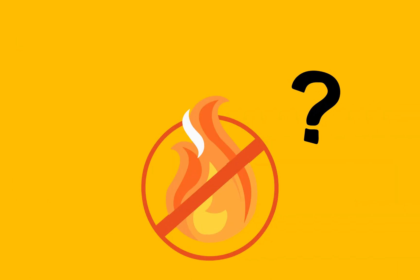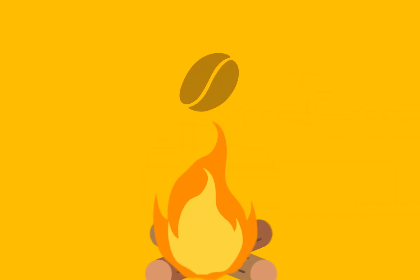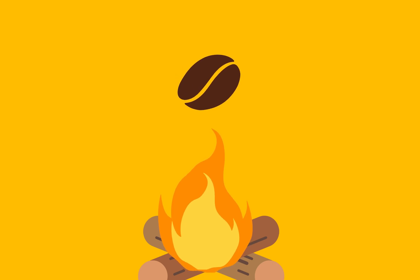Oh wait, did I forget to mention that? Pinto Beans paint is also fireproof, because the coffee bean had already been toasted in the first place.